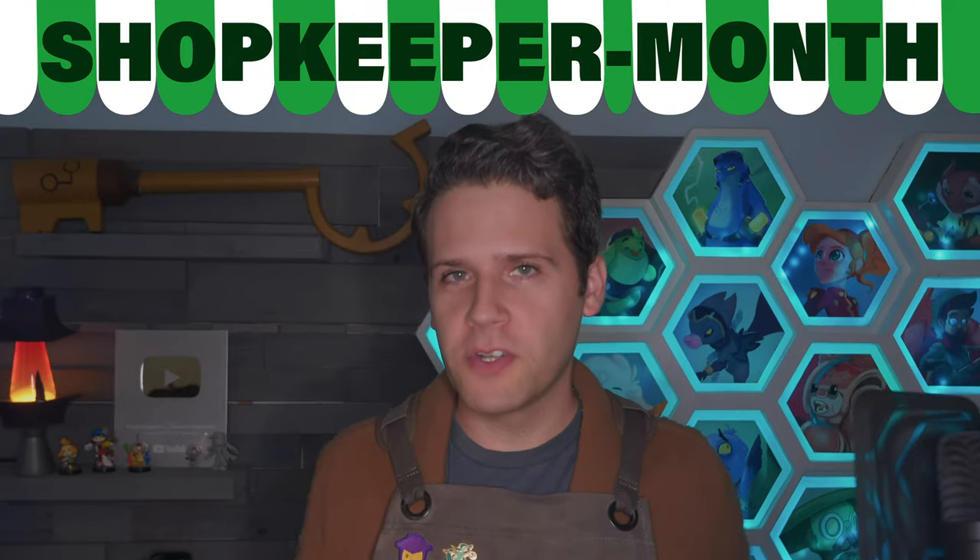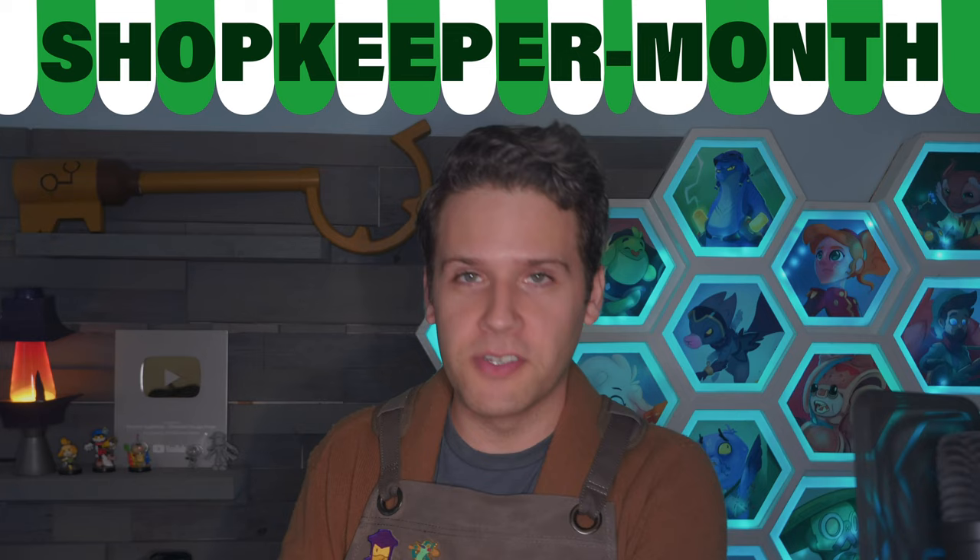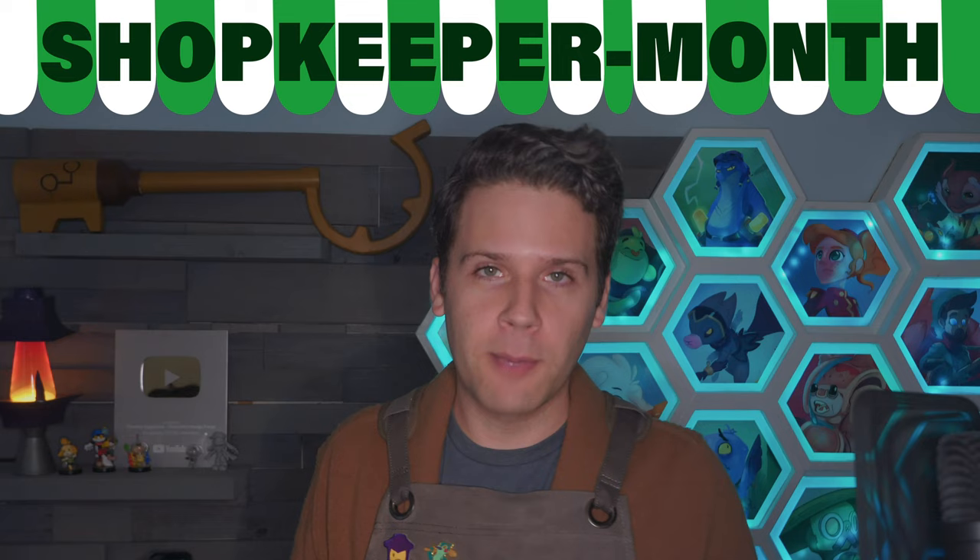Welcome to the first video of Shopkeeper Month, a theme covering things like characters that are shopkeepers, but also how you as an artist are or can be a shopkeeper. Like we talked about last week, character design benefits from context. A design existing in a blank void can be strong, but it's so much better to add elements that surround them — a story, other characters, and as we'll talk about, things like sets, props, and environments.